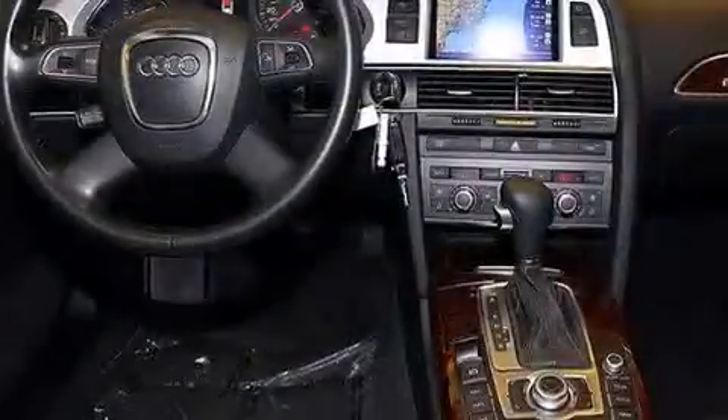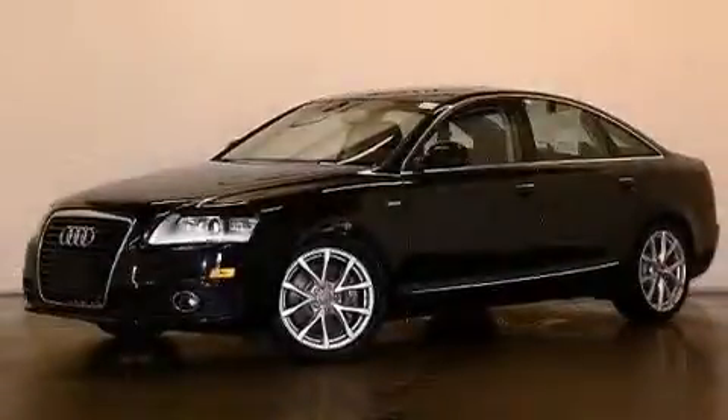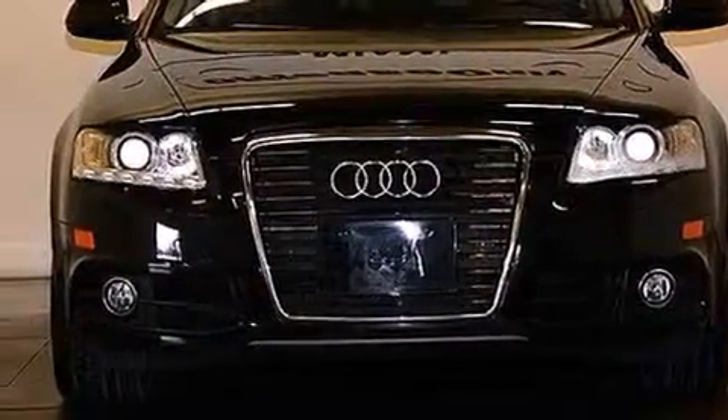The following features are also included: memory settings for the driver's seat positions, so you can recall your favorite position with the push of one button, air conditioning with automatic climate control, cruise control, leather seats, a tool kit, and front and rear floor mats.